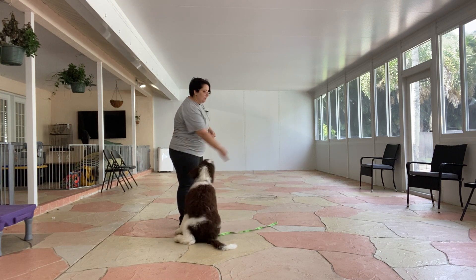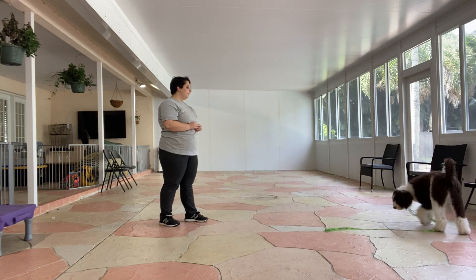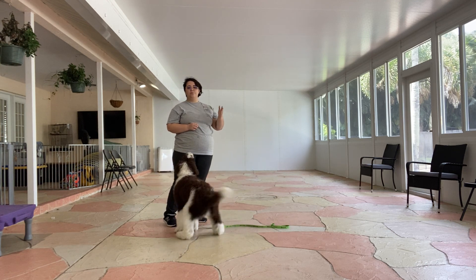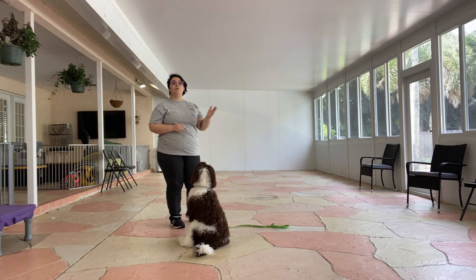So just to show what that looks like, I'm going to tap his nose and toss the treat. Gatsby! Hey! Woohoo! Come! Yes! The reason why I'm rewarding as he's walking over is because that's the behavior that I want to reinforce. I want to reinforce him walking over to us.